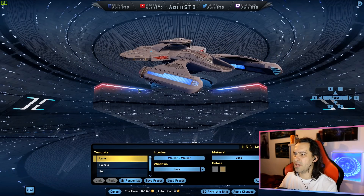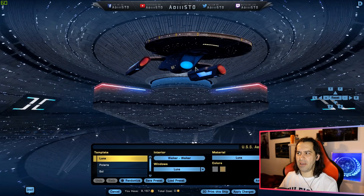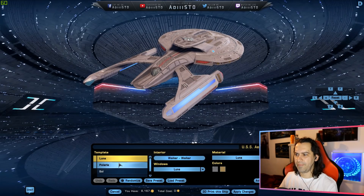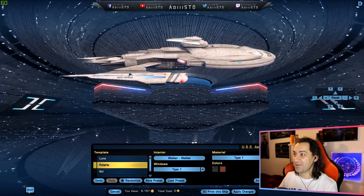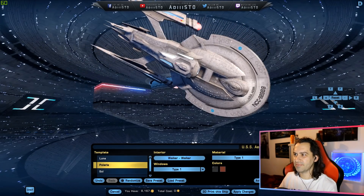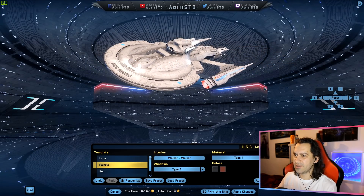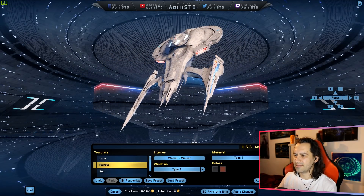I've not seen this particular ship in the game to be honest — or maybe the ship is in the game and I've just never flown it before. I don't think these ships are in the game, or at least these different variants. I like it — it kind of looks like icicles.